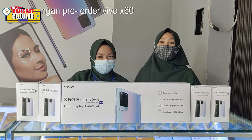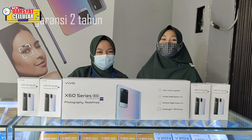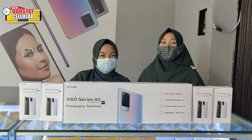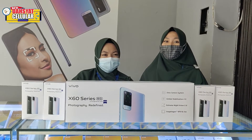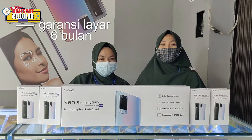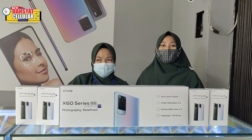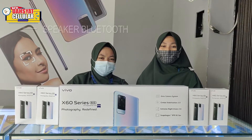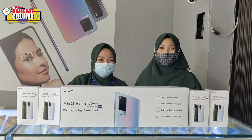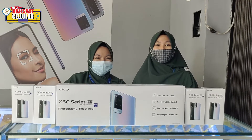Keuntungan pre-order X60 ada tiga: yang pertama dapat garansi dua tahun — kalau yang biasa dapat satu tahun, tapi khusus X60 dapat garansi dua tahun. Terus garansi layar enam bulan. Dan dapat gift box dengan tiga jenis pilihan yaitu TWS, speaker Bluetooth, atau power bank.